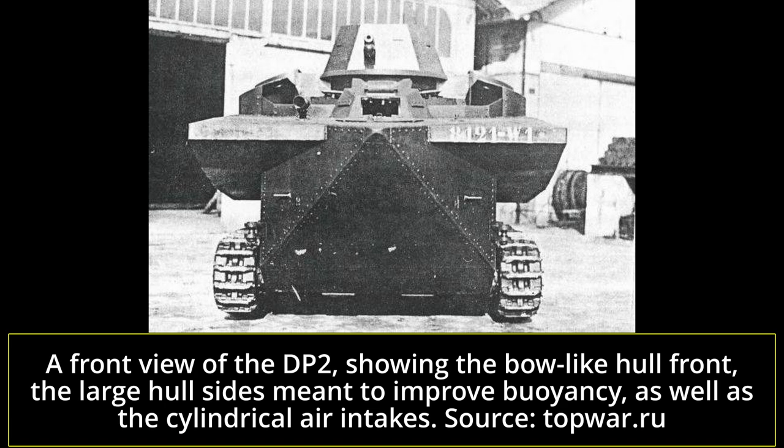Bataillon-Châtillon produced their DP2 prototype in 1935. The vehicle was fairly large in size for a light tank. Its precise dimensions are not known, but the hull dwarfs the turret, an early model of the APX-5 used in some light cavalry designs. The hull was clearly designed for maximum buoyancy, potentially at the expense of some aspects of ground warfare. It used riveted construction.